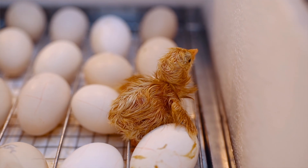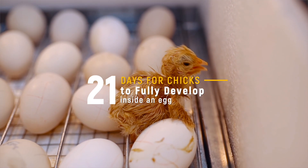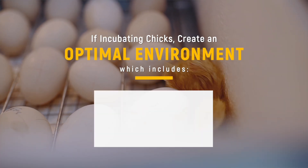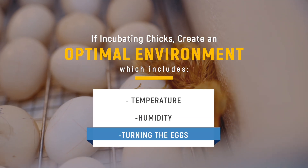How long does it take for chicks to hatch, and what is pipping anyways? It takes 21 days for chicks to fully develop inside an egg. If you're incubating chicks, you need to make sure to create an optimal environment, which includes temperature, humidity, and turning the eggs. Then there's the final stages of hatching, called pipping.